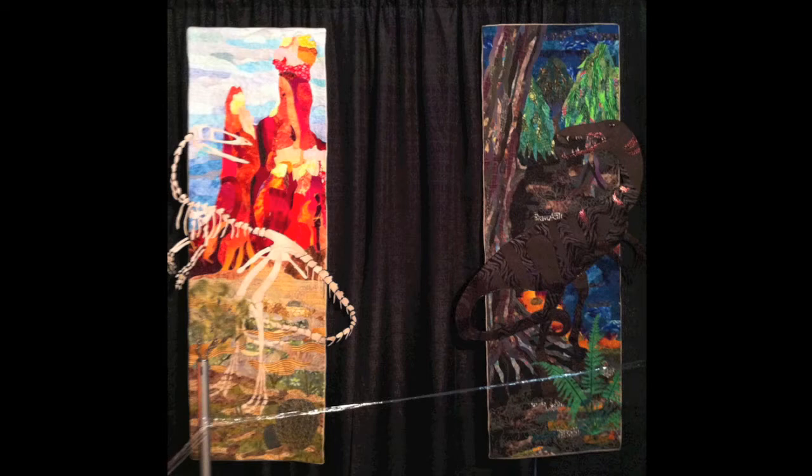My quilt features, as you can see, it's two-sided. It features the New Mexico State Dinosaur, which is called a coelophysis. The theme of the challenge was to do something affiliated with New Mexico and an outdoor kind of theme.